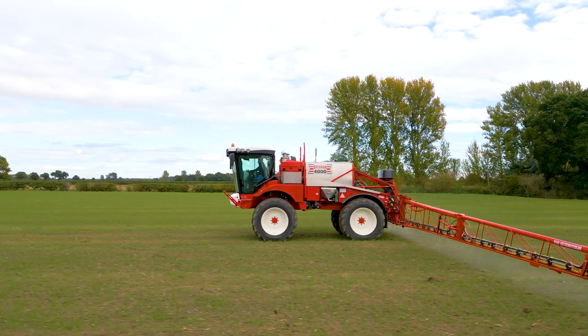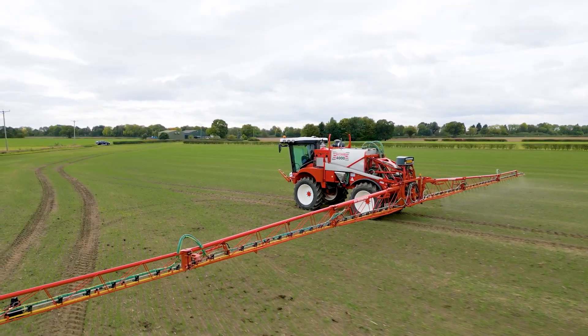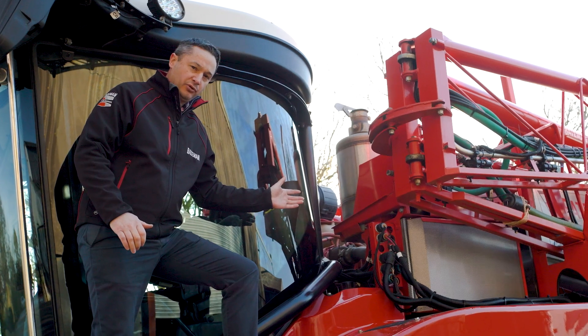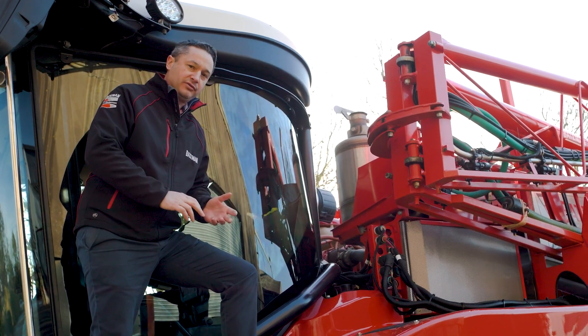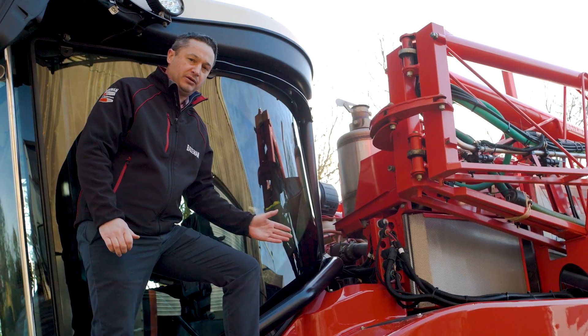All of our sprayers are powered by John Deere engines. They run a five-year or 5,000 hour warranty on all models. The RB26 is 185 horsepower, the RB35 is 225 horsepower, and the RB55 is 275 horsepower — all turbocharged.